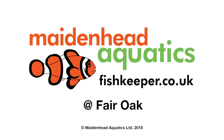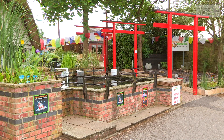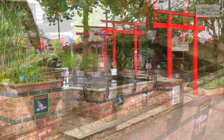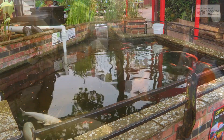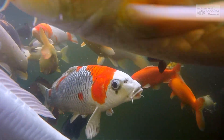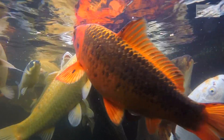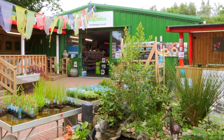Hello and welcome to Maidenhead Aquatics at Fair Oak. Whether you're building a wildlife pond, creating a feature, or fancy stocking some serious koi, we have all you could need in our pond and outdoor section.